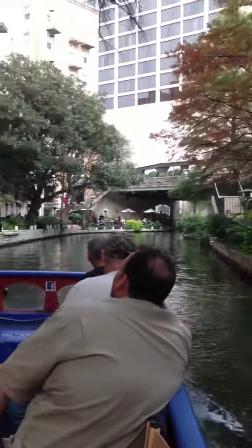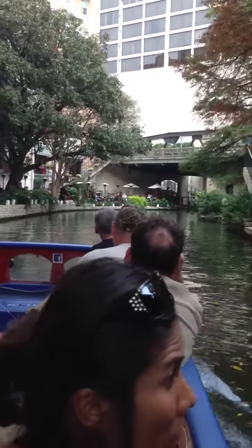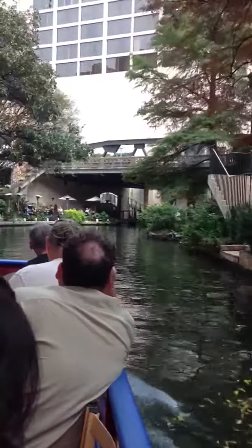Now, right at Fernandez is the Hyatt Regency. Compared to most of our hotels, you notice it's kind of a short one, and they did that intentionally.